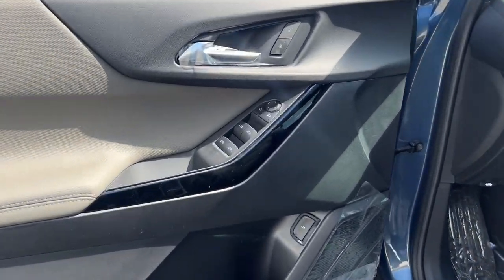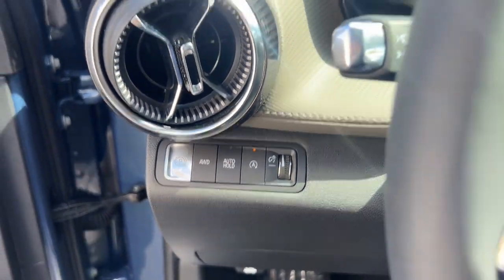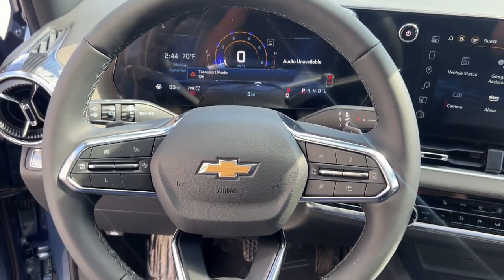Heated steering wheel, wireless charging station, panoramic roof, navigation system, heated driver's seat, hands-free liftgate, keyless entry, rear camera mirror, premium sound system, power passenger seat.